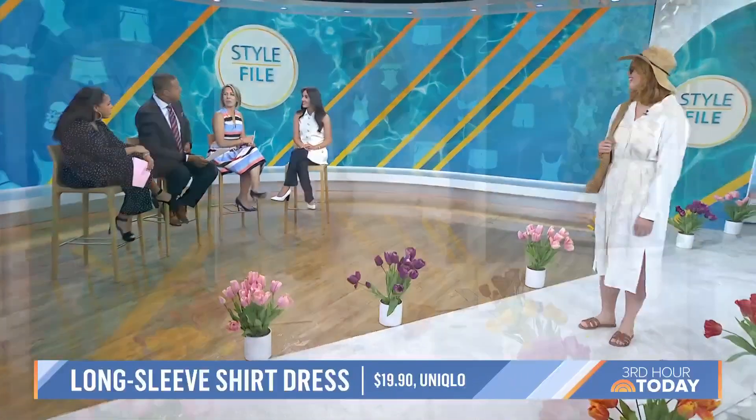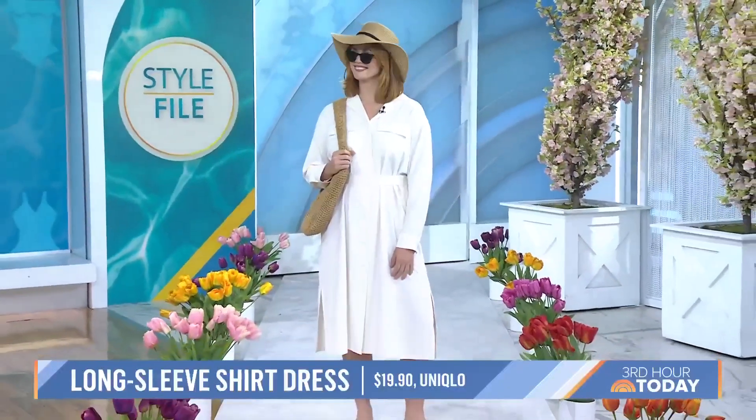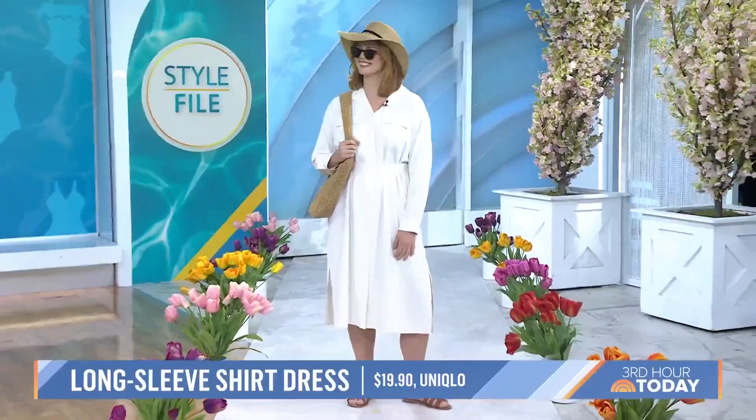She's also wearing a UPF hat from Columbia and Warby Parker sunglasses. You look like a movie star — we say yes. I love this look for the beach.